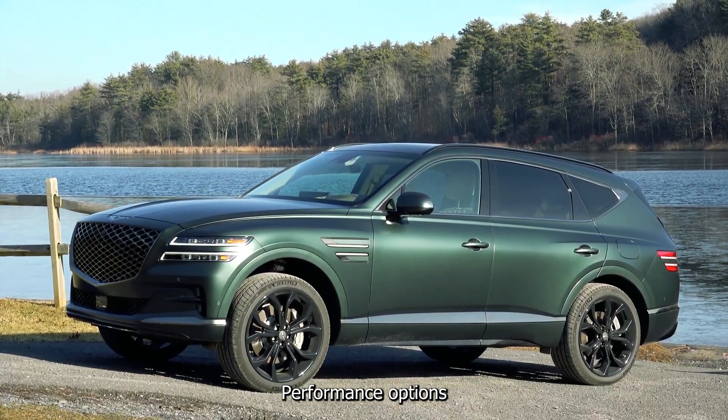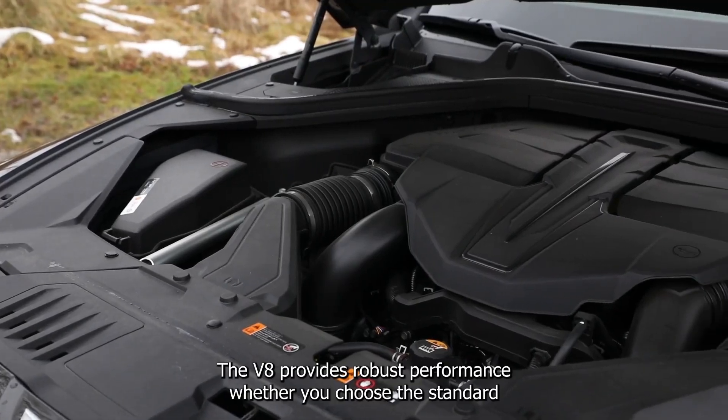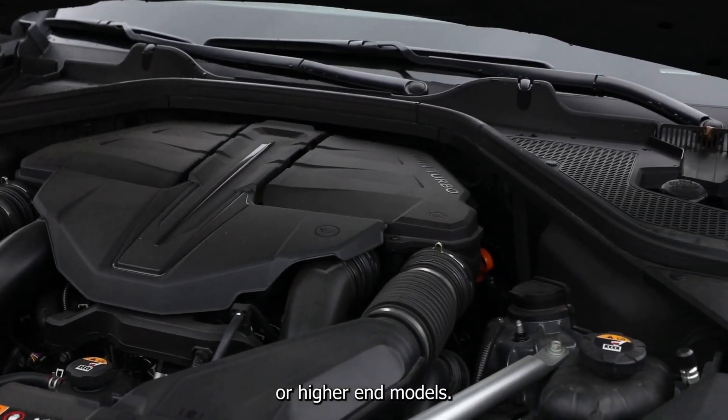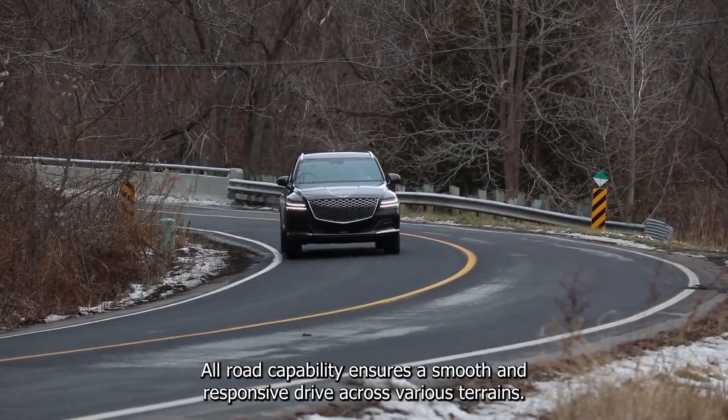Performance options. Available with three powertrain options, including a powerful V6, the GV80 provides robust performance whether you choose the standard or higher-end models. All-road capability ensures a smooth and responsive drive across various terrains.